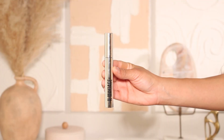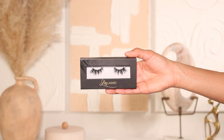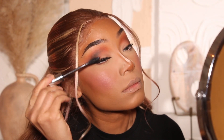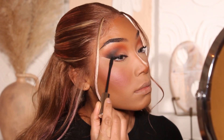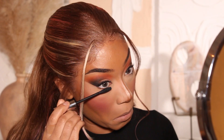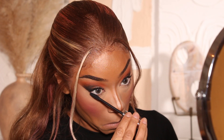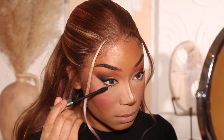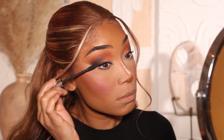After eyeshadow, I just went ahead and popped on some lashes and mascara. The lashes I'm using are from Lily Lashes in the style Milan. I did a little smokiness on the lower lash line — nothing too crazy — and a little bit of concealer on the outer edge of the eye look just to clean everything up.